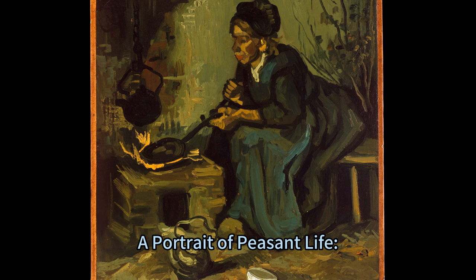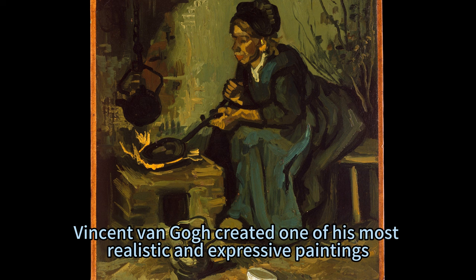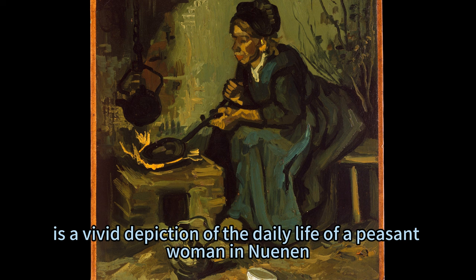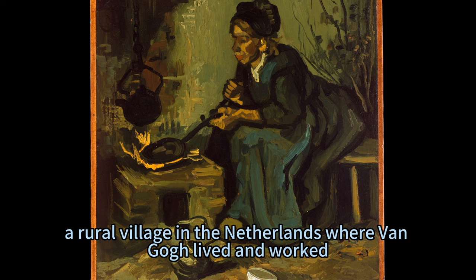In the spring of 1885, Vincent van Gogh created one of his most realistic and expressive paintings: Peasant Woman Cooking by a Fireplace. This work, now on display at the Met Fifth Avenue in Gallery 825, is a vivid depiction of the daily life of a peasant woman in Nuenen, a rural village in the Netherlands where van Gogh lived and worked.